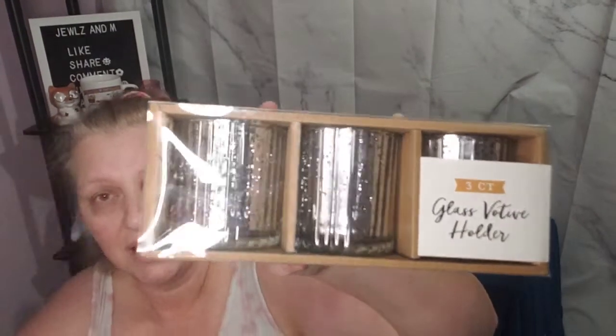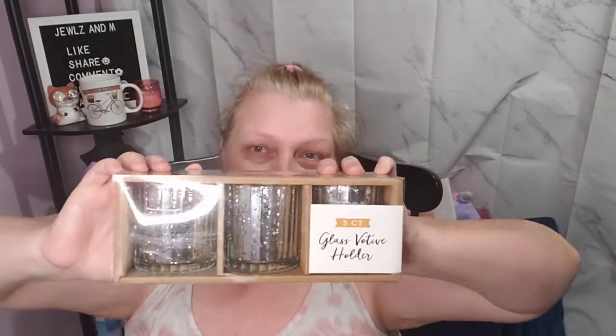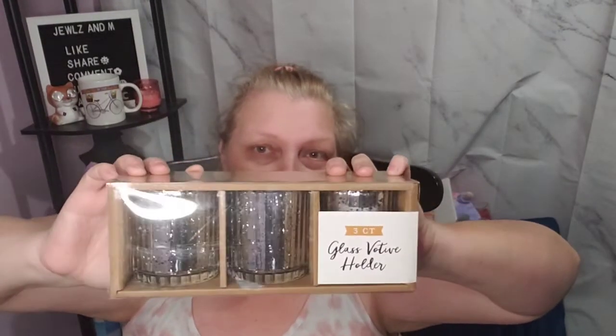I also got these from the Bullseye spot — they were five dollars and you get three glass votive holders. They are so stinking pretty! I don't know if you can really see them on camera, but they are gorgeous. So I got those.